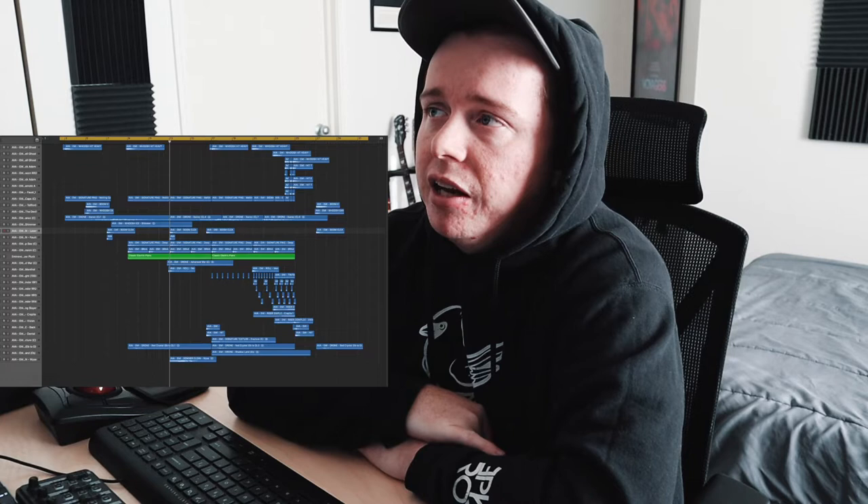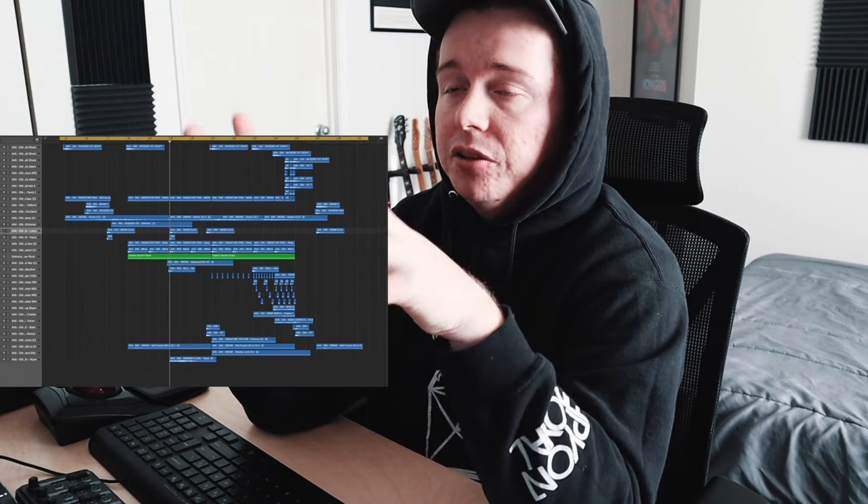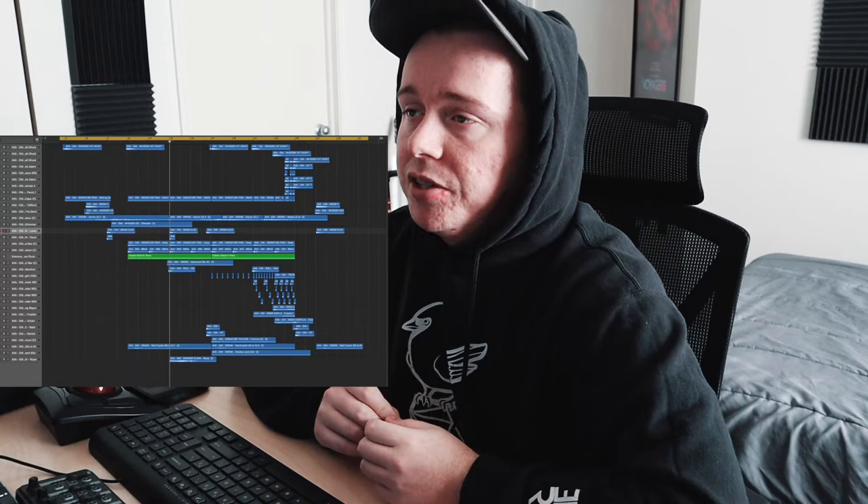I've gone ahead and wrote a simple little track. I spent maybe an hour or so just crafting a kind of trailer intro build sort of thing. It's about a 60-second cue. This whole track is all using Eminence sounds — there's no other third-party libraries or anything. Everything you hear is from the sample library.